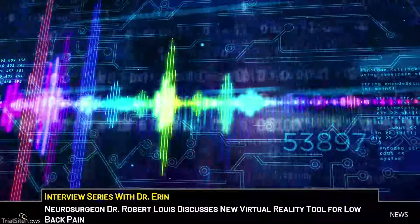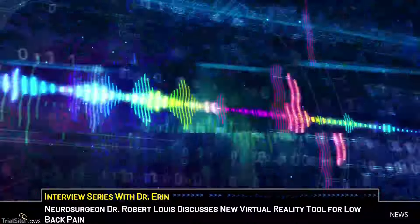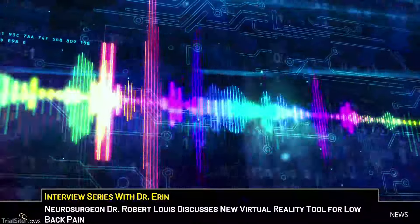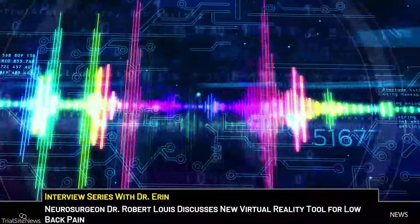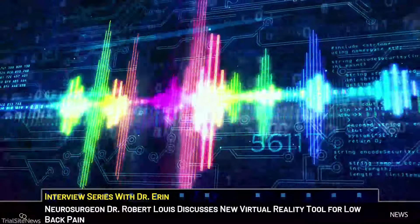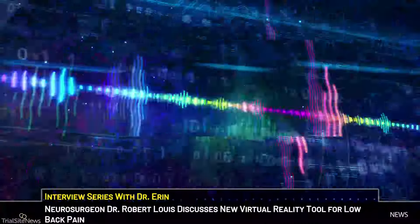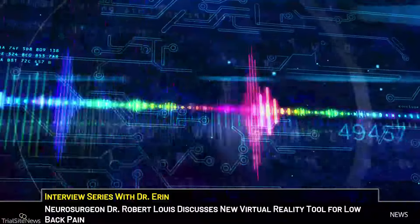Yes. Thanks for having me today. My name is Dr. Rob Lewis. I'm the chief of neurological surgery at Hoag Hospital in Newport Beach, California. In addition to my expertise in minimally invasive brain tumor surgery, one of the things I focus on is developing new technologies, including virtual and augmented reality for use both inside the operating room, as well as treatment of other conditions that are non-operative in nature.